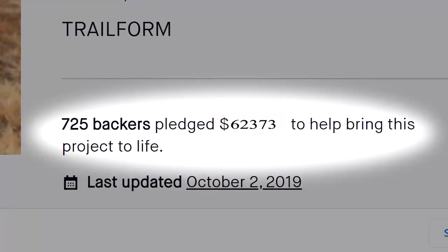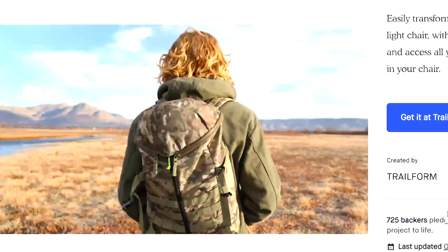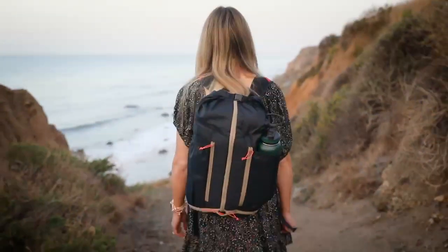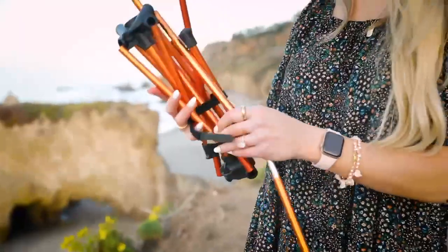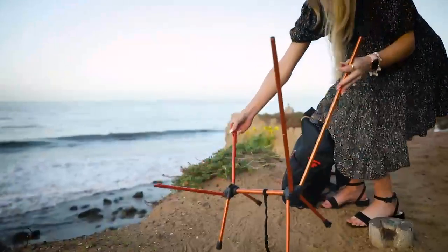Three years ago, over 700 backers brought to life the Chameleon — the most versatile backpack on the planet that transforms into an ultra-light chair without ever needing to empty any of the pack's contents.